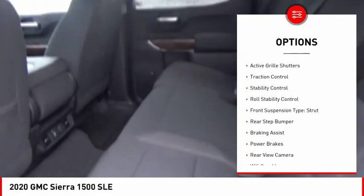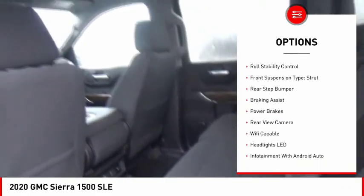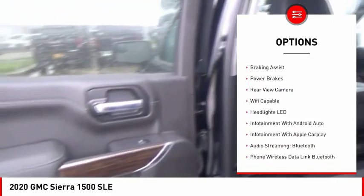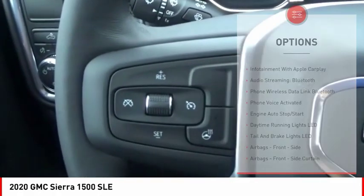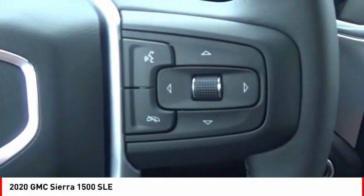Here are some of this vehicle's great options: power windows with safety reverse, active grille shutters, traction control, stability control, roll stability control, front suspension type — strut, rear step bumper, braking assist, power brakes, and rear view camera.